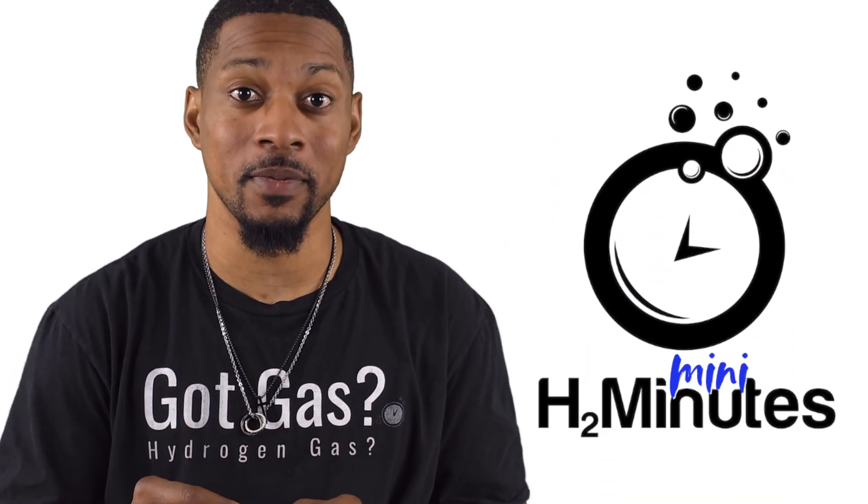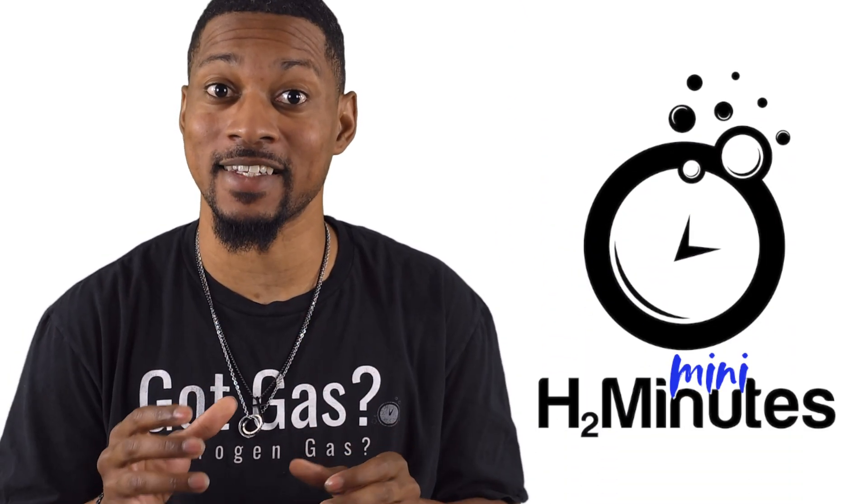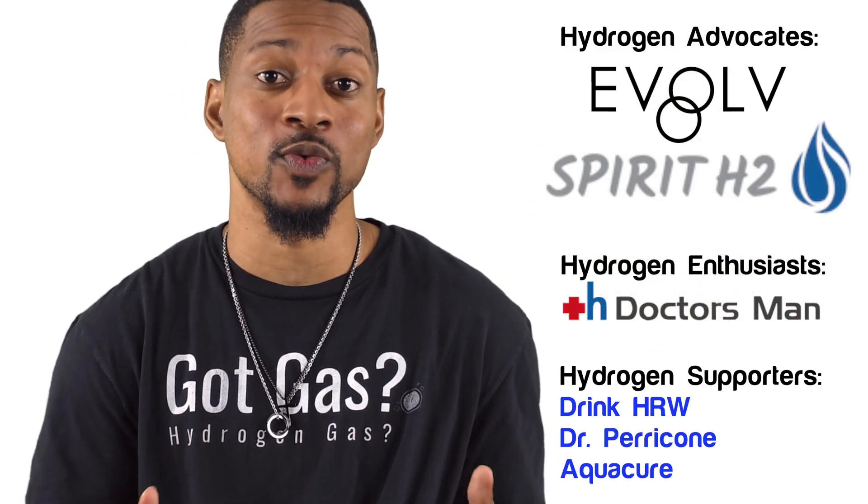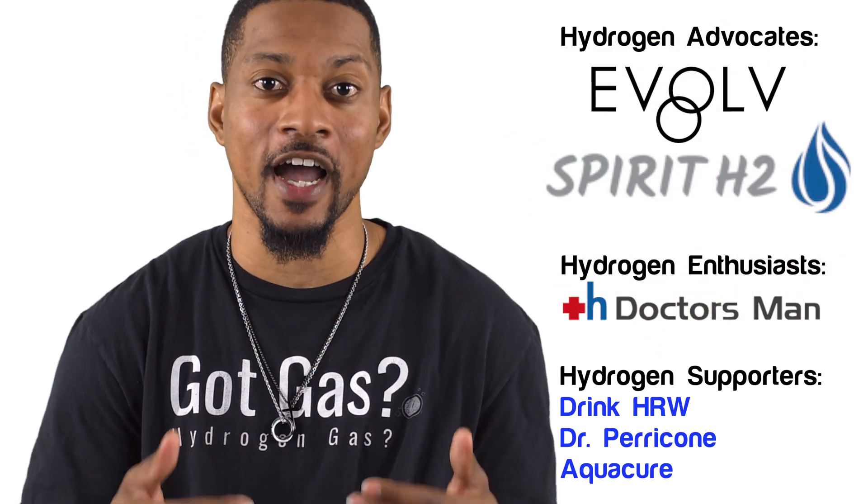What if I told you that the key to a healthy gut lies in a molecule so small that it can slip through any barrier in your body? Welcome to H2 Mini Minutes, where we break down big science into bite-sized bits. Today, we're diving into how molecular hydrogen, or H2, can transform your gut health in ways you never imagined. Because of our supporters, we get to explore the wonderful world of hydrogen together.